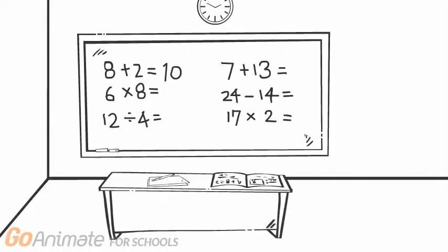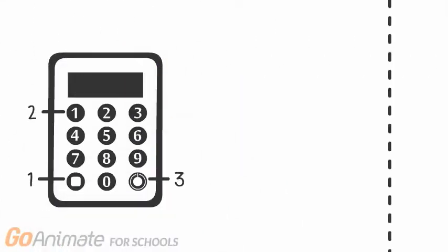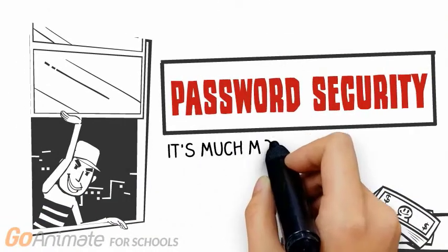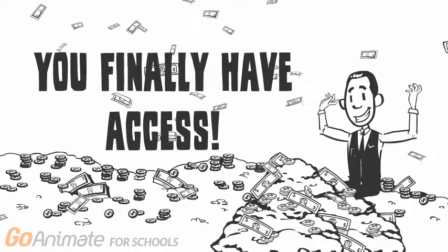The account key is a randomly generated string created from a combination of a non-secret version setting, the user's non-secret account ID, and a sequence of 26 characters randomly chosen from a set of 36 characters. After creation, the account key is only stored locally on the user's device by the application, and is never transmitted back to 1Password. The account key, in combination with your master password, is then used to generate the key encryption key, which is then used to decrypt the user's private key. Once the user has their private key, they can decrypt their vault key, which was encrypted with their public key. After obtaining the vault key, the user can finally decrypt their vault and gain access to the passwords.